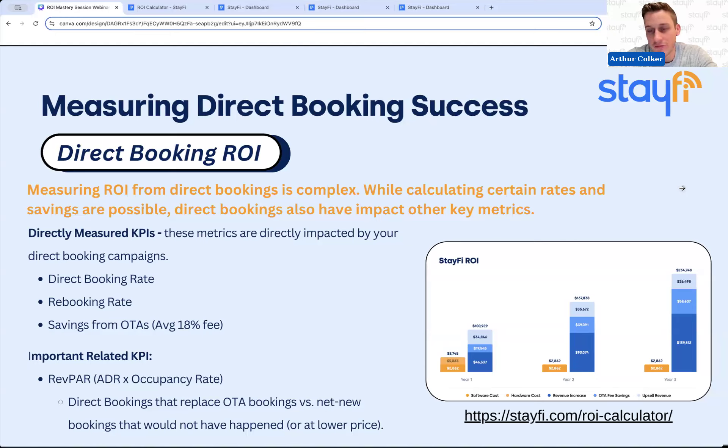This emphasizes that RevPAR is definitely the most important metric a direct booking strategy can influence, because it's all about increasing your overall occupancy rate and rates by having more bookings further in advance at higher rates.